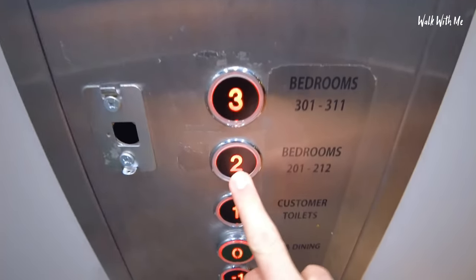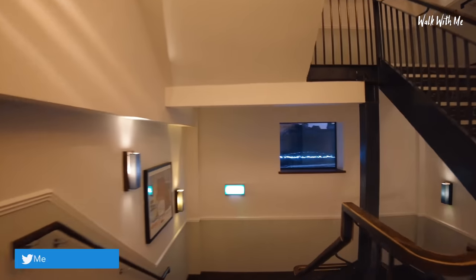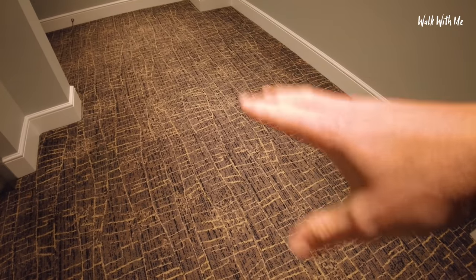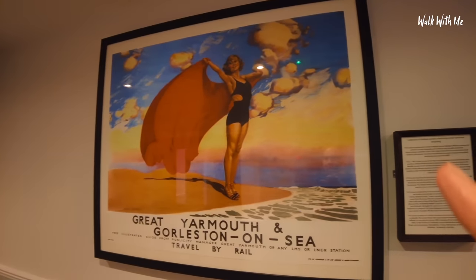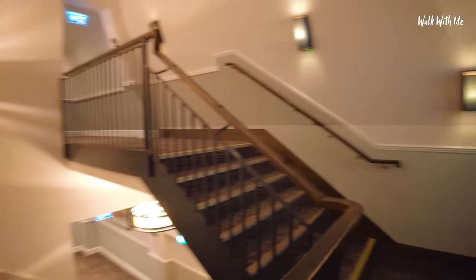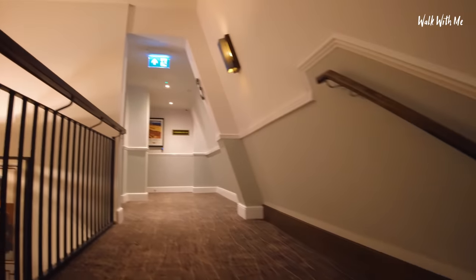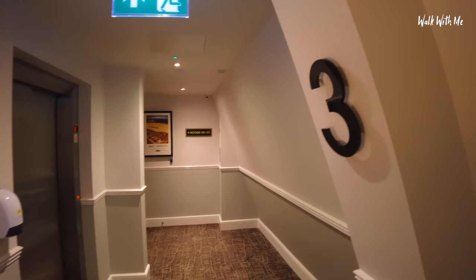So I'm on the third floor, but I'm going to get out on the second floor. With any Wetherspoons, you'll know the theming of the hotels is always very local, including the carpet, which in this case is based on the wall of Great Yarmouth that surrounds the town. These old rail advertisement photos — Great Yarmouth and Galston. Let's walk up to the third floor where I'm staying. The main pub is downstairs. Toilets are on the first level. It's quite quiet, and I have to say, it's quite posh as well.